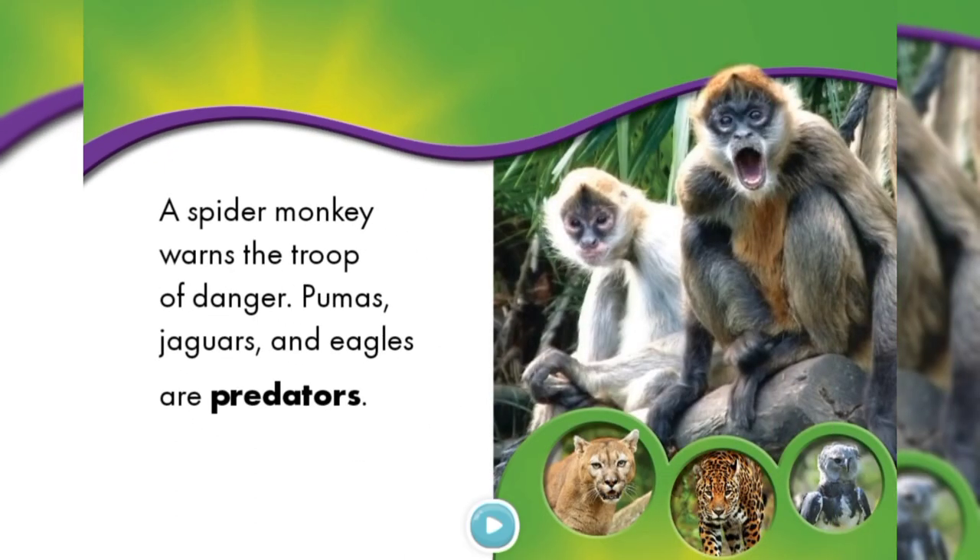A spider monkey warns the troop of danger. Pumas, jaguars and eagles are predators.